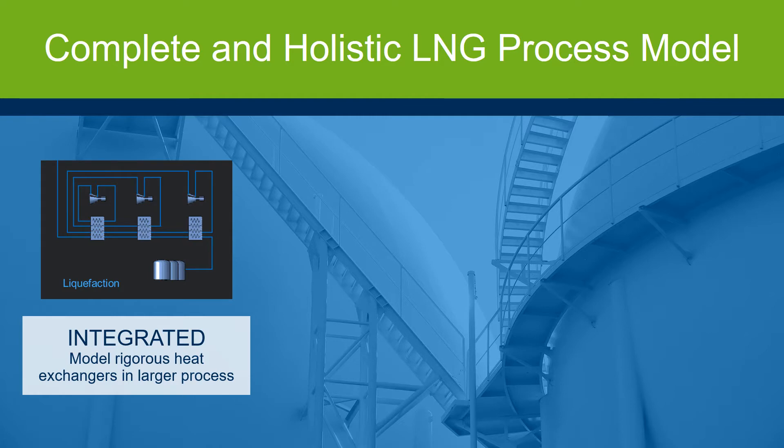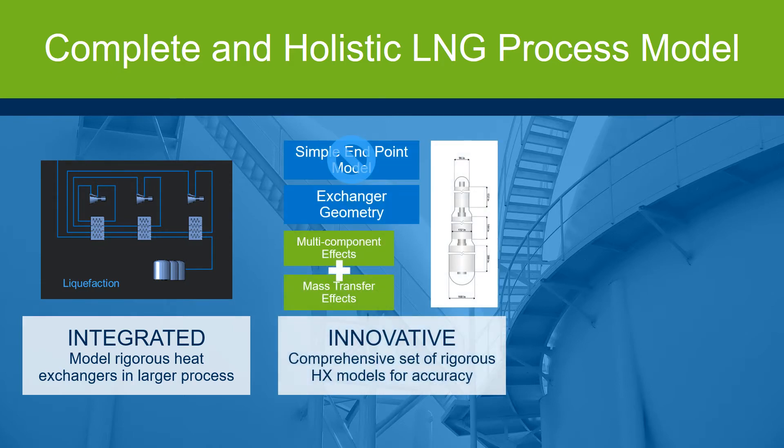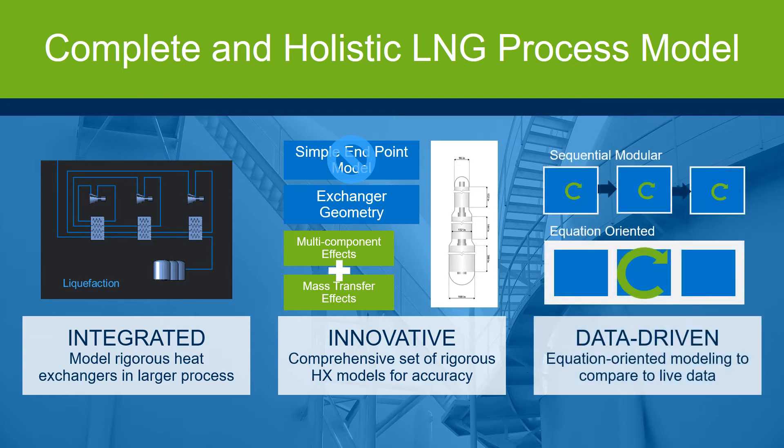Understand the impact of multiple factors on heat exchangers, especially those with sensitive temperature approaches. Innovative heat exchanger model types empower engineers to model the whole LNG system accurately, including a comprehensive set of rigorous heat exchangers for coil wound and plate fin types. Make data-driven decisions by calibrating LNG models and connecting them with live data. Enable faster solve times with equation-oriented (EO) modeling, which solves all equations simultaneously rather than sequentially.